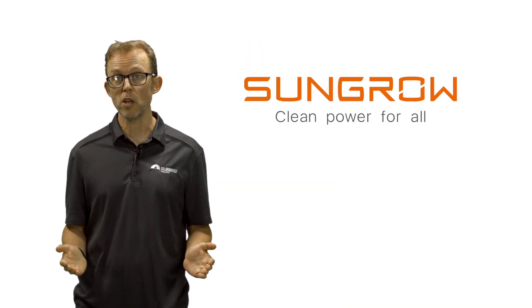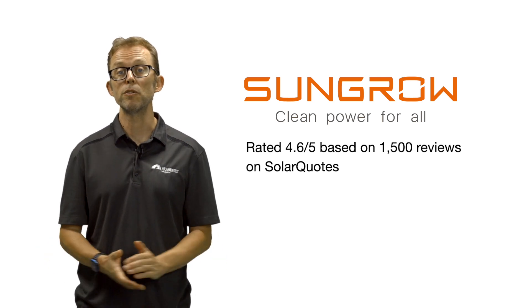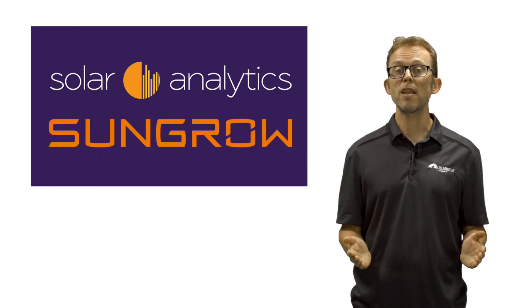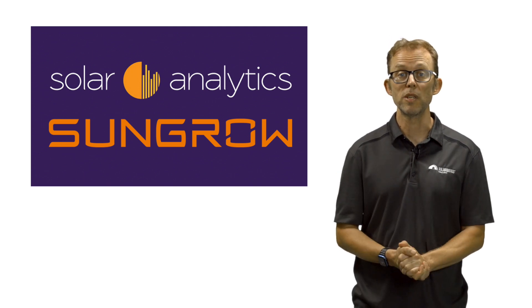Reviews of SunGrow on the SolarQuotes website give them a score of 4.6 out of 5 from 1,500 reviews. Some reviews criticize the SunGrow monitoring app, the interface of which I also find clumsy. But the good news is SunGrow were the first to integrate their hardware with the Australian-made Solar Analytics platform, which is a much nicer user experience.